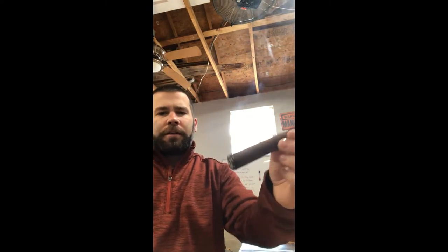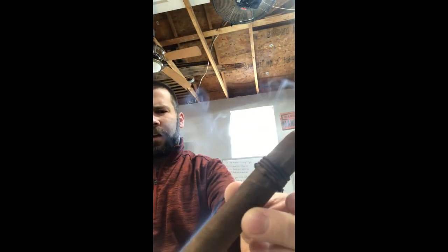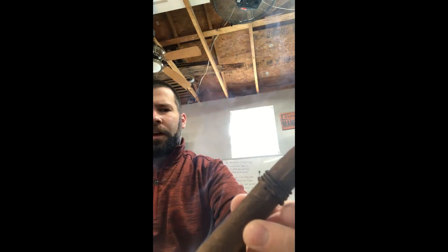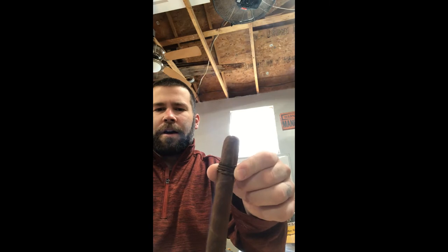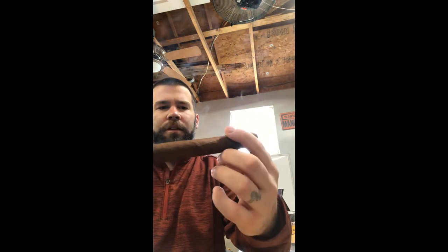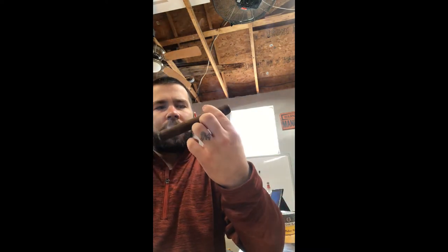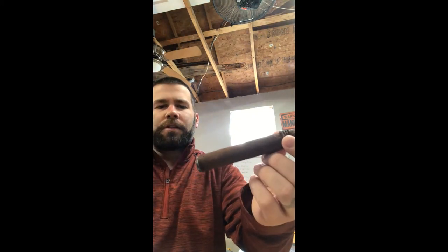We'll see how it goes, but this is the construction so far. It's got the signature four wraps, which is very nice — gives you something to hold on to. It's very different from the regular traditional band. I do like it; it gives an interesting touch and makes it a conversational piece. I'll be interested to see what happens once we get down to that tobacco rolled band when smoking.